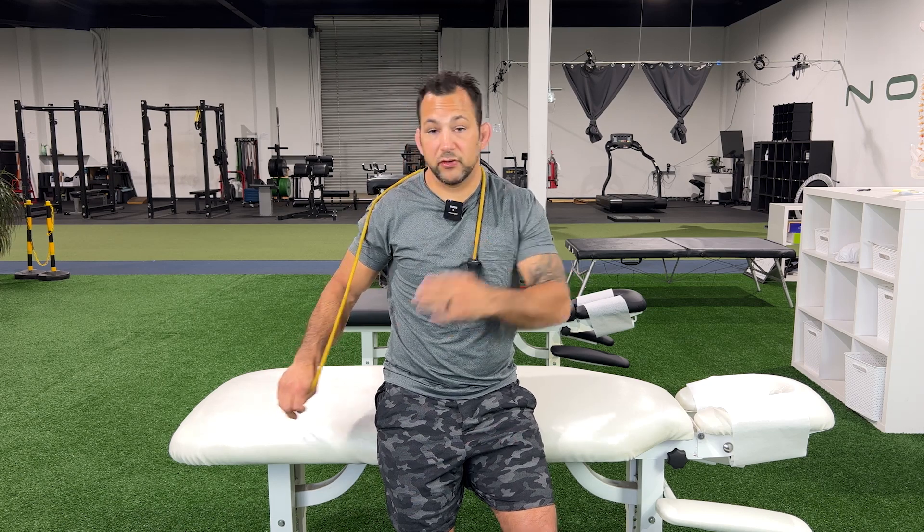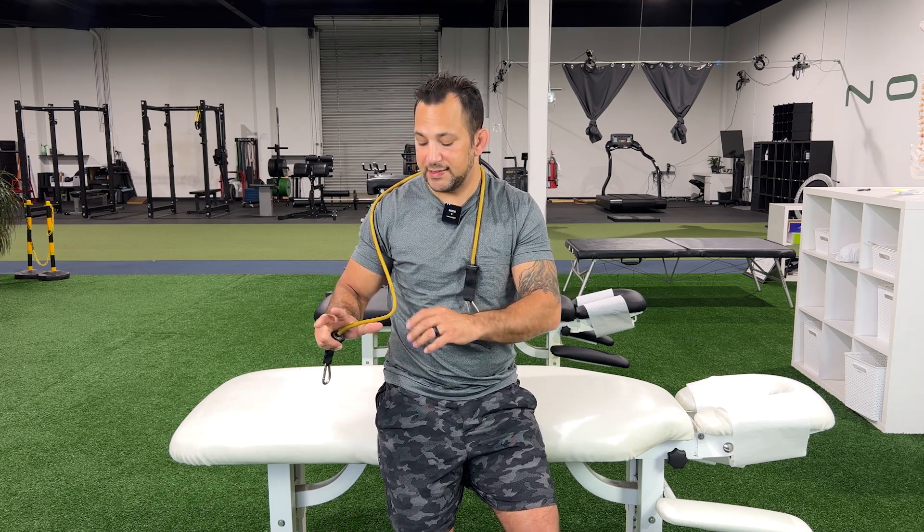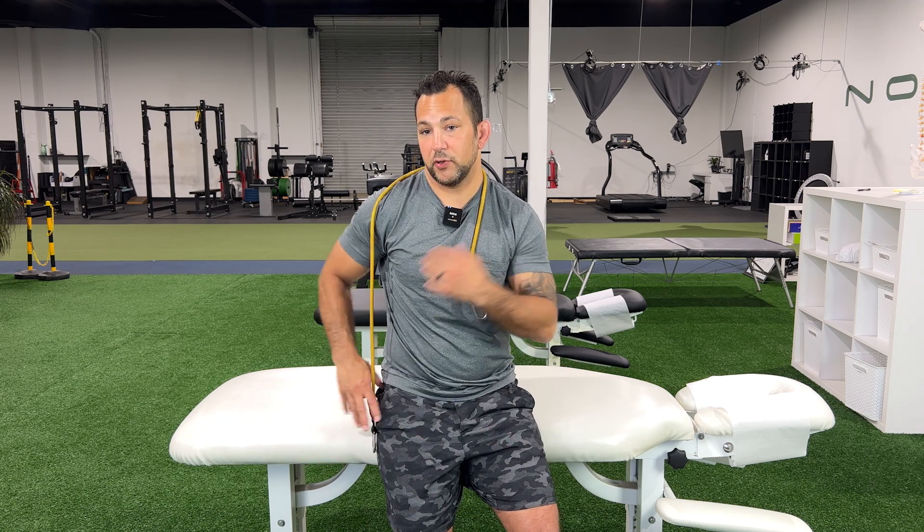To slack the radial nerve, you want to extend the digits, extend the wrist, and potentially flex the elbow. You're putting slack from here to tension, and then pulling away. It's very important to understand the nuances and finer details, because I have seen people pull at both ends and cause an increase in symptoms — which could set you back days, if not weeks, from your therapy.